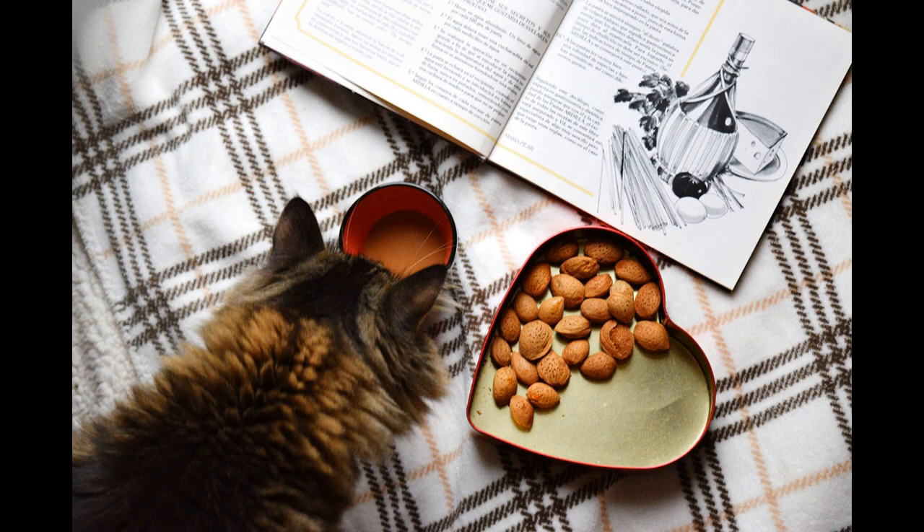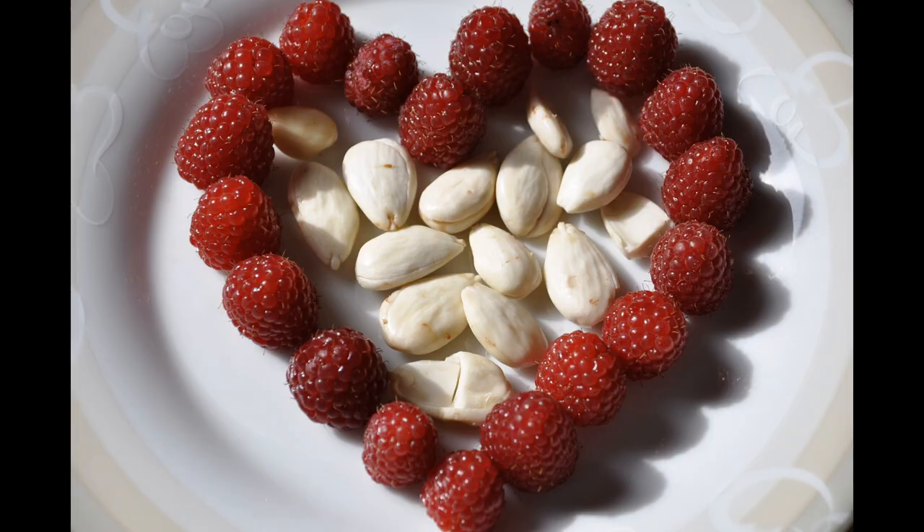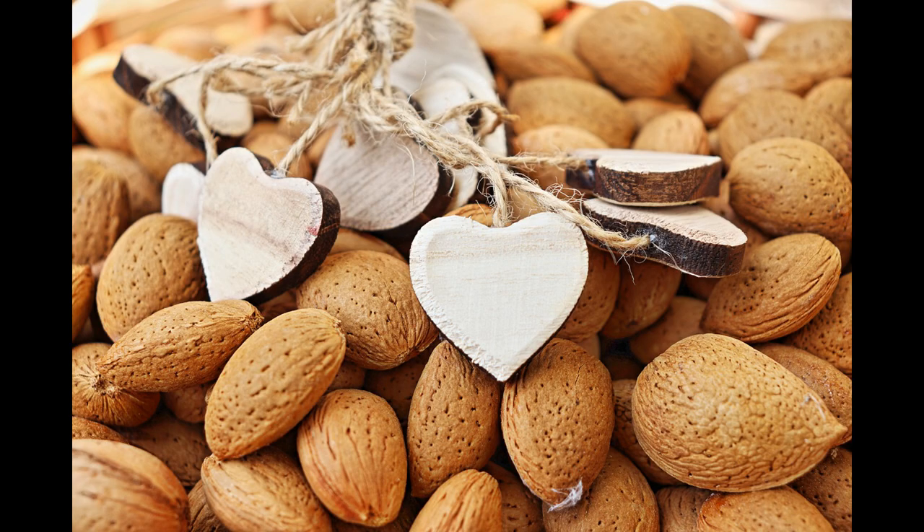Almonds are also free from sugar and sodium and are good for weight loss as they assist to increase the metabolic rate but reduce our hunger at the same time. Research has shown that eating them regularly contributes to better heart health, lowers cholesterol and lowers blood pressure too.